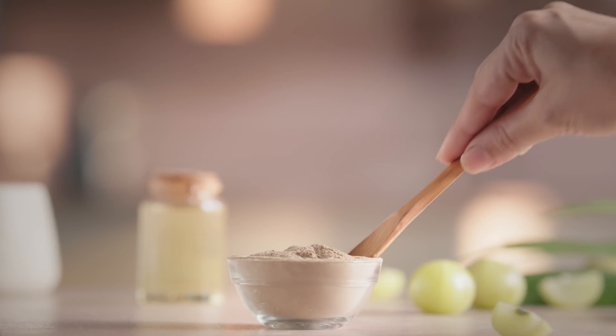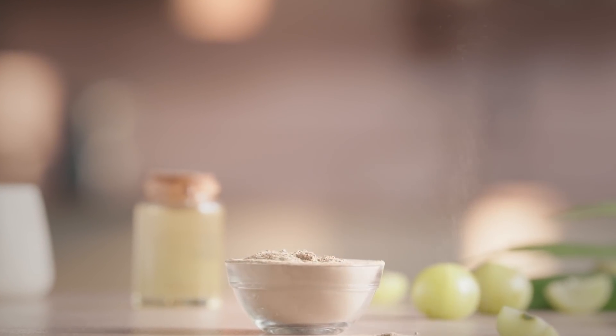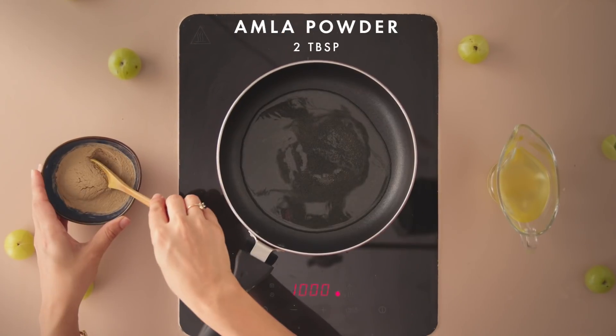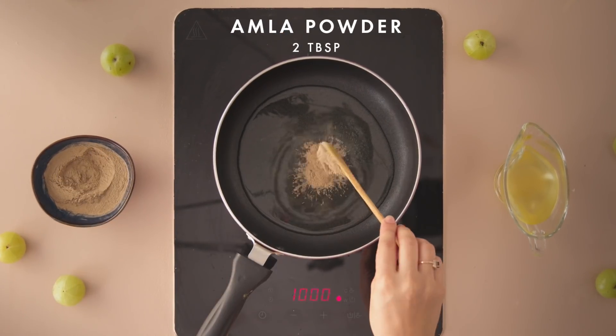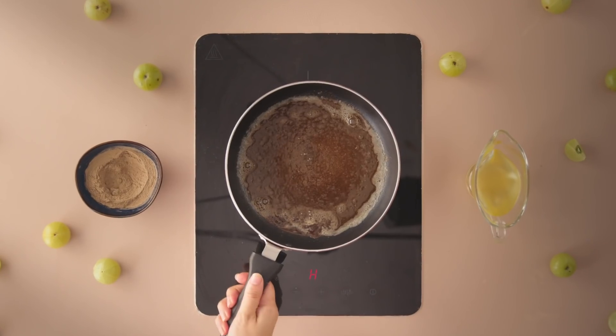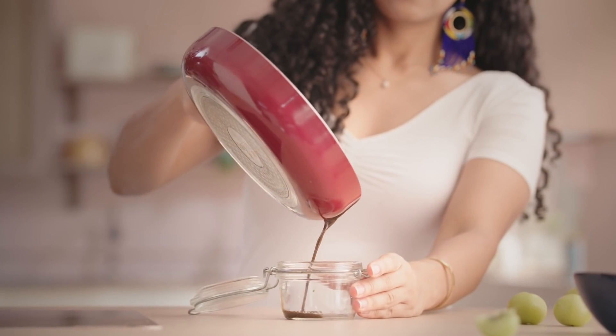Spotting the very first few strands of grey hair can be heart-wrenching, but we have the perfect hair oil recipe to fight those stubborn greys. Heat a cup of coconut oil and add 2 tbsp of amla powder. Mix well and let it cook for about 3-4 minutes. Allow it to cool before storing it in an airtight container. Amla will not only darken your hair but will also make it healthy and shiny.